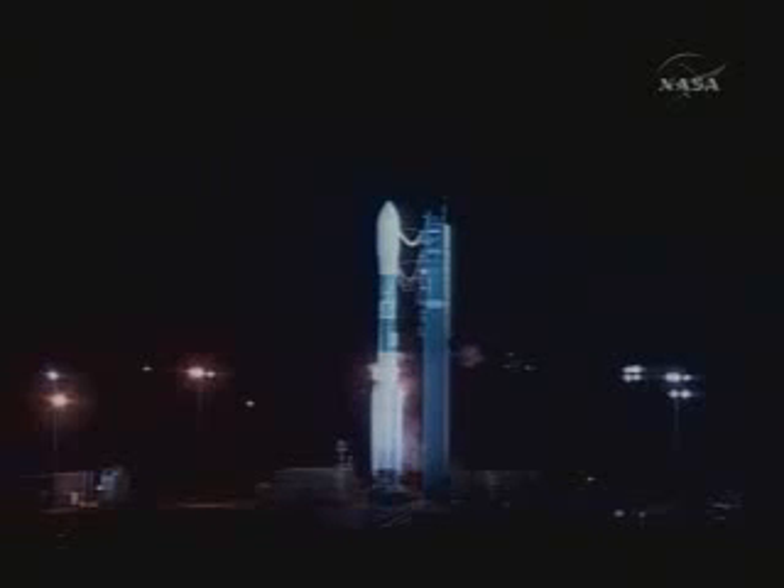10, 9, 8, 7, 6, 5, 4, 3. Go for main engine start.